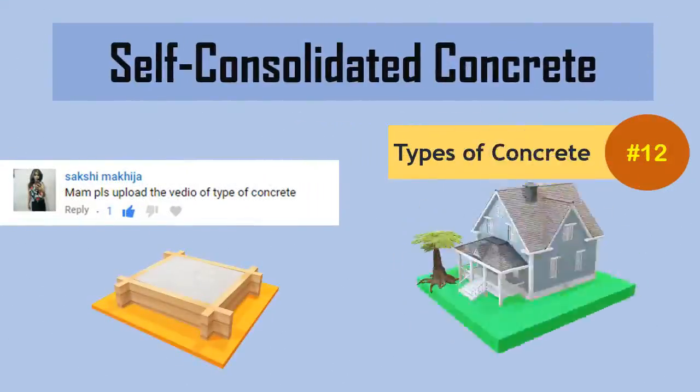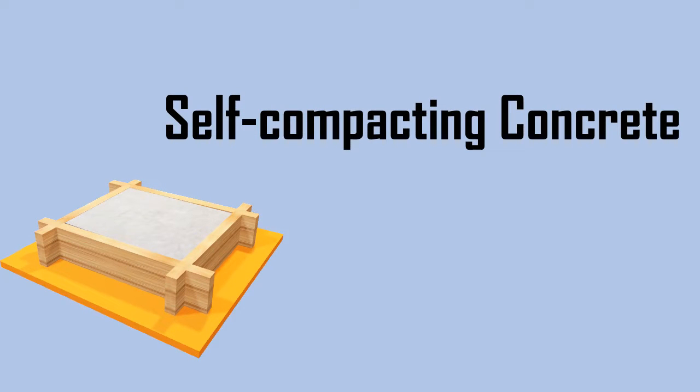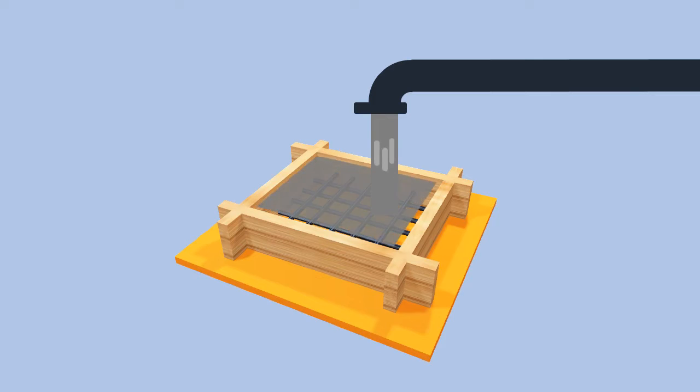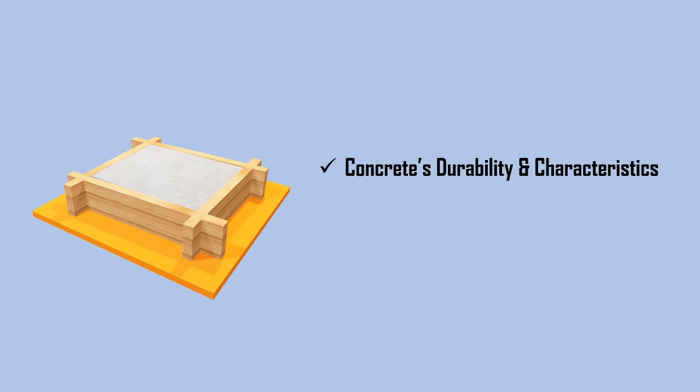Self Consolidated Concrete, also known as Self Compacting Concrete, is a highly flowable, non-segregating concrete that spreads and fills the formwork without any mechanical vibration. It maintains all of concrete's durability and characteristics, meeting expected performance requirements.